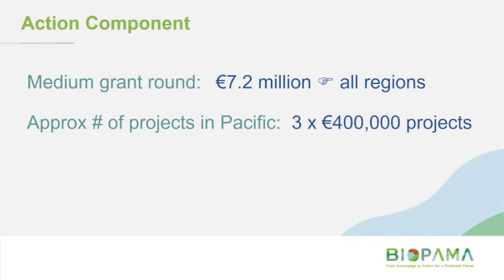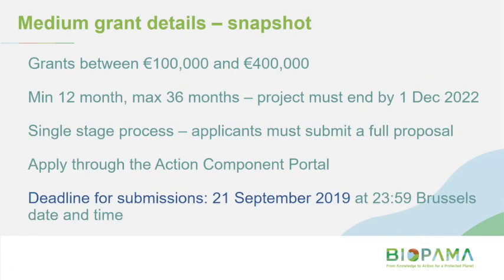Grants can range from 100,000 to 400,000 euros. The minimum length is 12 months, but projects must end by the 1st of December 2022. The application process is single stage — rather than submitting a concept note and then a full proposal, by the deadline of the 21st of September, applicants must submit their full proposal. The application is through the portal, so it's an online application form. Deadline: 21st of September.